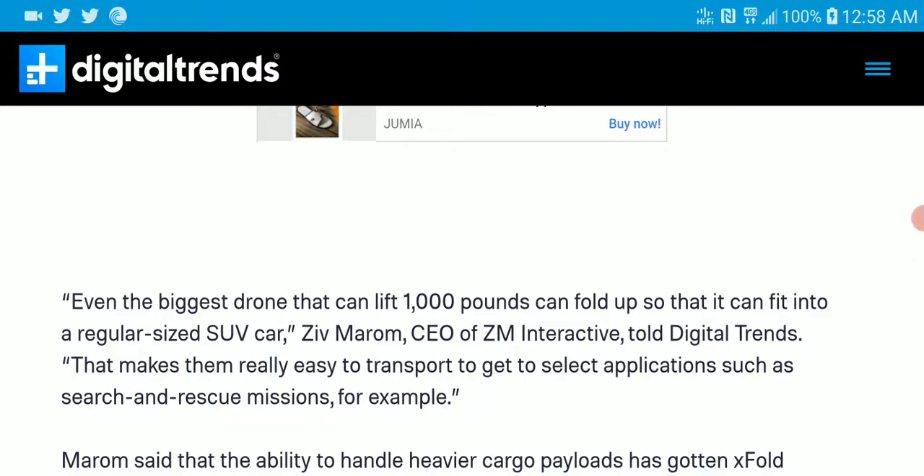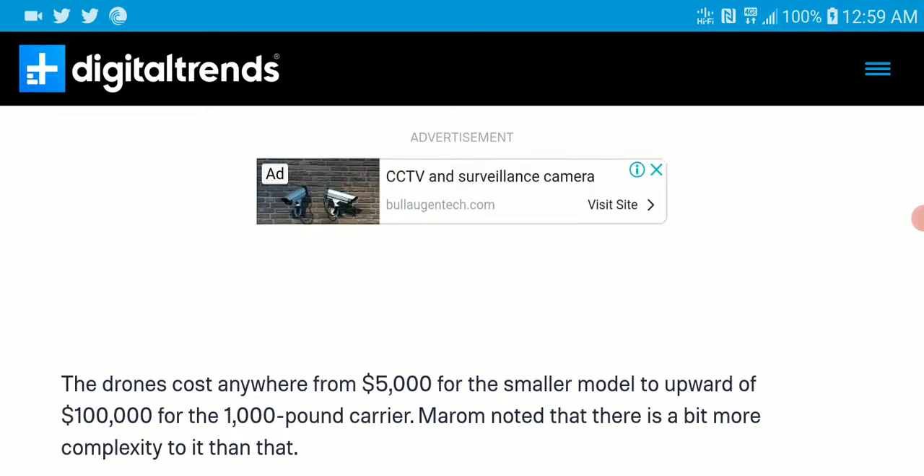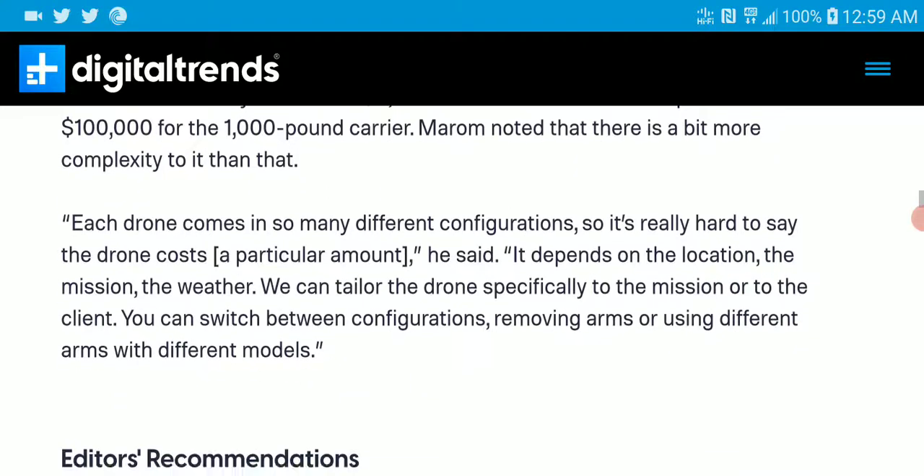This would really help the delivery system industry going forward. I think it's really cool. As for price, the cheaper model that can carry 15 pounds is $5,000, and the expensive X-Fold Dragon would be priced at $100,000. That is really expensive, but I think it's worth it if you need a drone that can help you move heavy things from place to place.